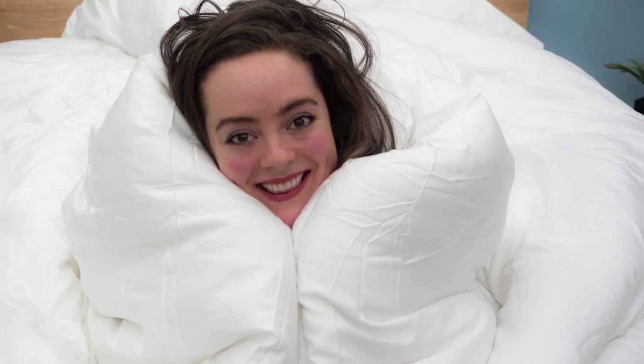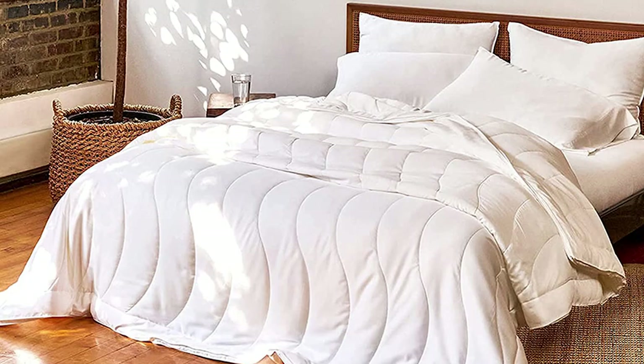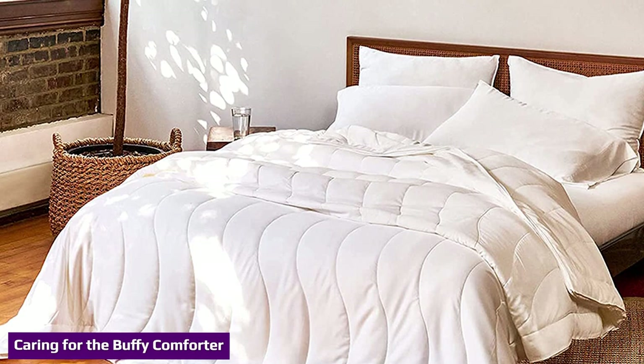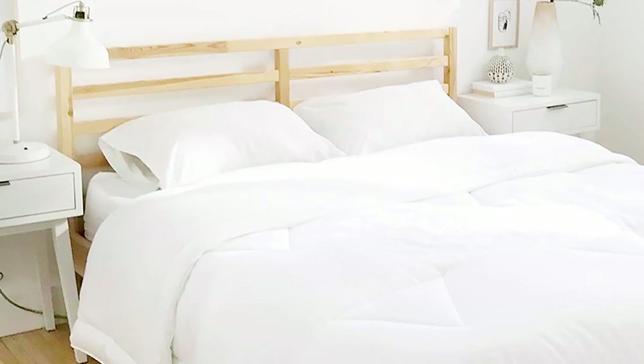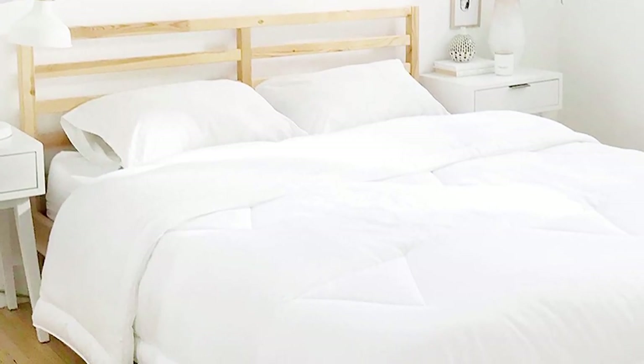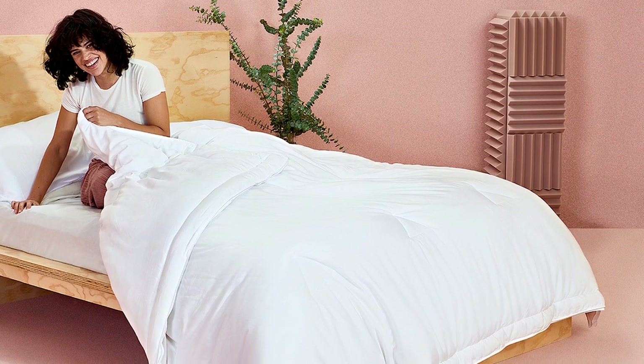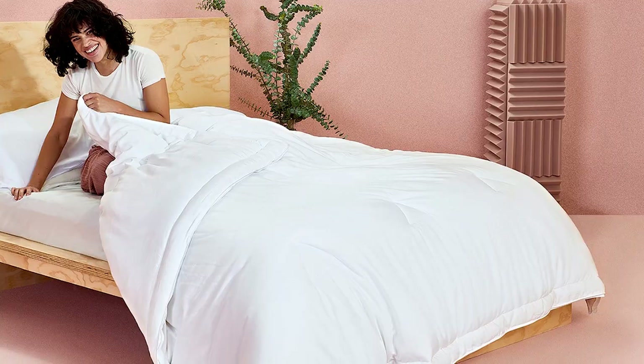Here's how you care for your Buffy comforter — it is fully machine washable. Start in the washing machine with cold water and detergent of your choice; when done, you will need to hang dry. If you'd like to keep the comforter clean, you can always add a duvet cover and machine wash that instead. It's always a good idea to keep your options open.